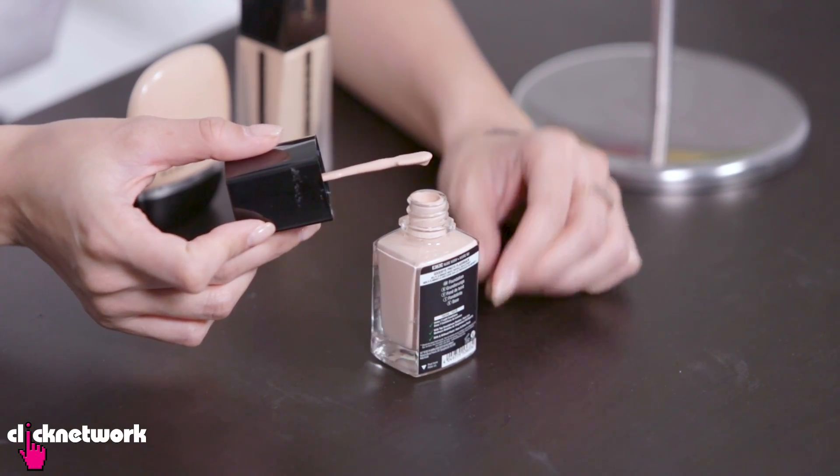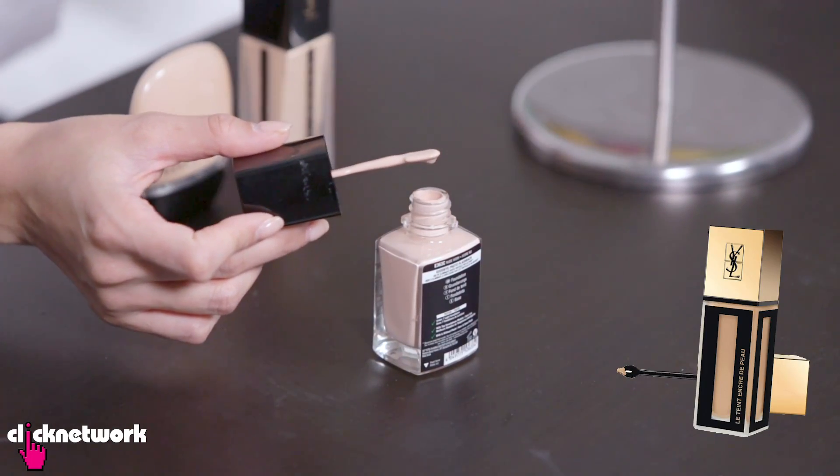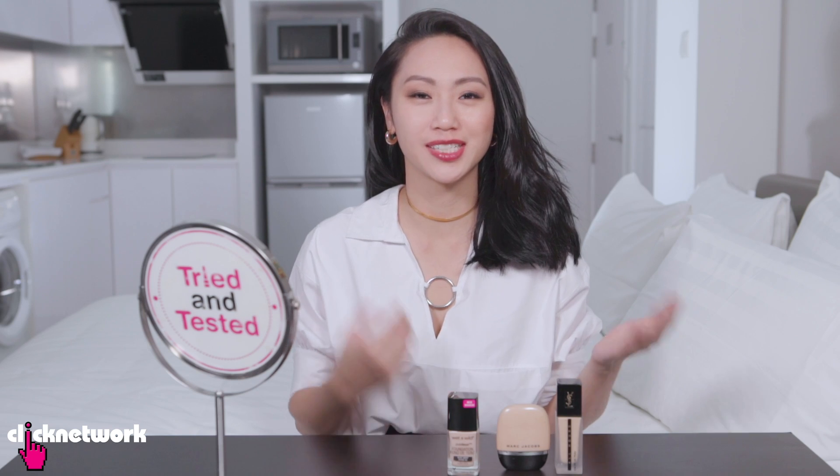It's kind of the same as the YSL foundation in that there's a similar applicator. Wow, that texture is so fluid. It is definitely the wrong colour but we're going to ignore that and just focus on the foundation. When I first put it on it was so liquidy and really easy to blend. We took some photos with flash on both sides and the verdict is no white cast on either side.